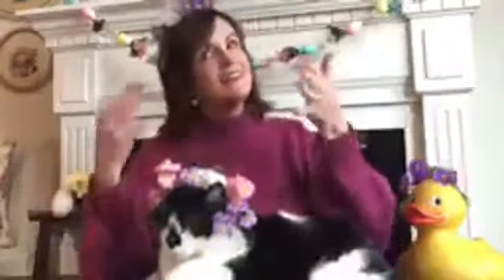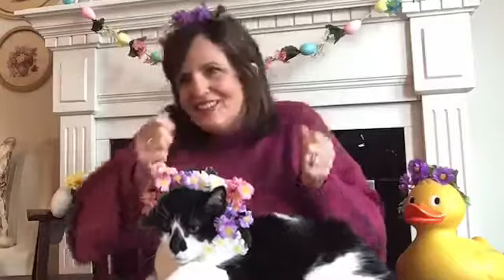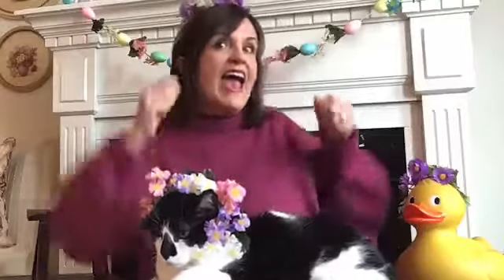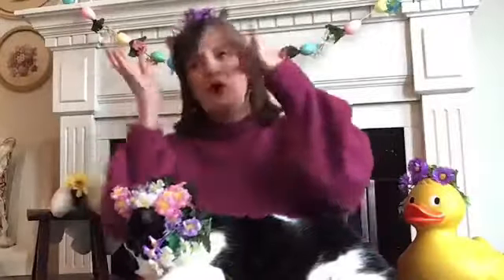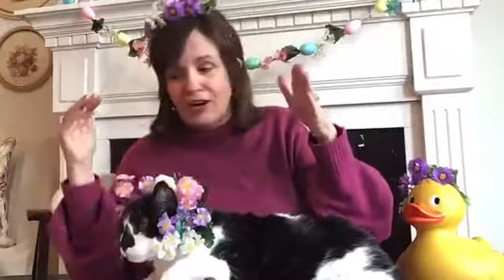Spring is here, spring is here, how do you think we know? I just saw a bumblebee, that is how I know. Spring is here, spring is here, how do you think we know? I just saw a bumblebee, that is how I know. Do the bumblebee walk and stretch your thing, do the bumblebee walk and stretch your wings, do the bumblebee walk, do anything! Now let's look around for another sign of spring.